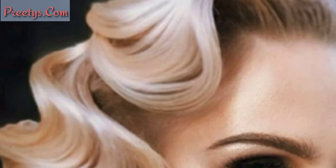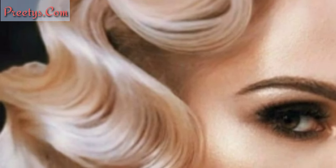Dear friends, a Gibson tuck is a simple yet elegant updo that involves rolling and tucking the hair at the nape of your neck.